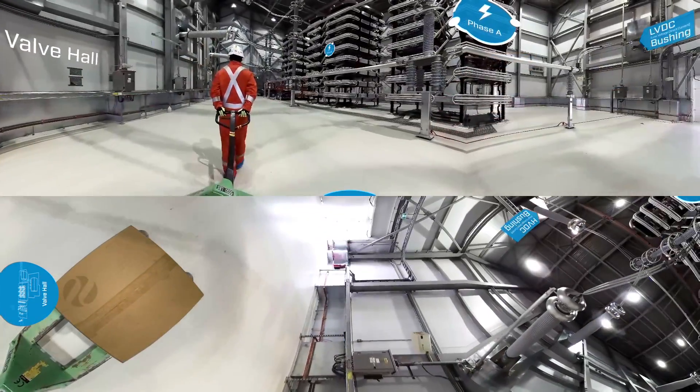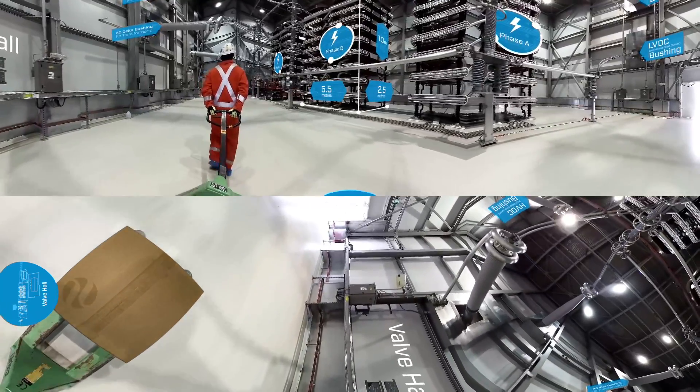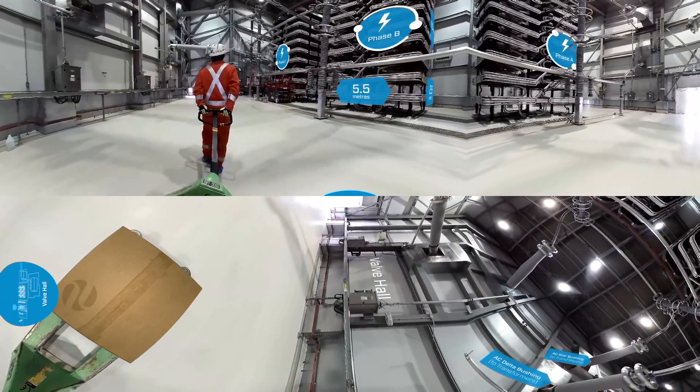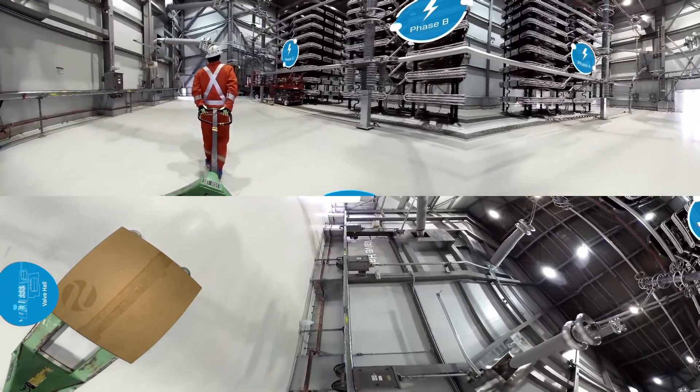The valve hall is considered the heart of the converter station. Here, DC power passes through the valves and is converted to AC power so it can be delivered to homes and businesses by the existing AC transmission system.